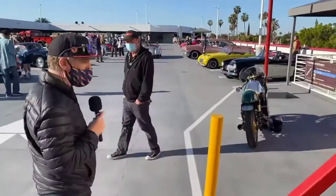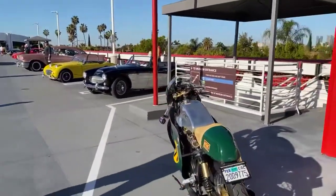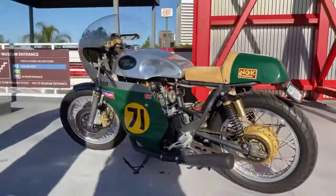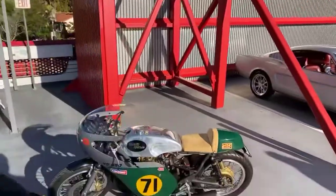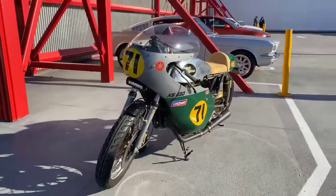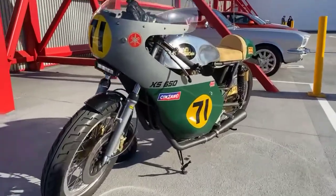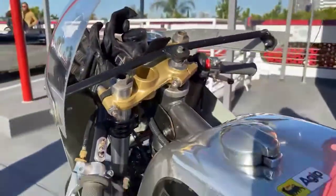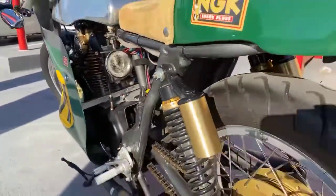We've got a nice bike over here. This might be Marc Resetti's — it is Marc Resetti's bike. He's around here walking around. We're going to find him. He's got several of these, rides them all over town. Goes to the shows in Malibu and up to the museum in Oxnard. It's a beauty.